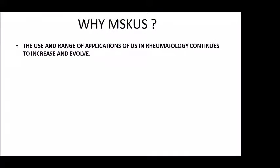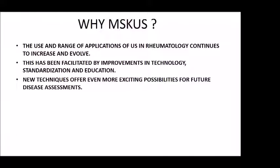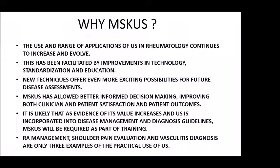In summary: the use and range of applications of ultrasound continues to increase and evolve, facilitated by improvement in technology, standardization, and education. New techniques offer even more exciting possibilities for future disease management. MSK ultrasound has allowed better-informed decision-making, improving both clinician and patient satisfaction and outcomes. It is likely that as evidence of its value increases and is incorporated into disease management and diagnosis guidelines, MSK ultrasound will be required as part of rheumatology training nationally. I've given three examples as just a few of the practical uses of ultrasound. Thank you.